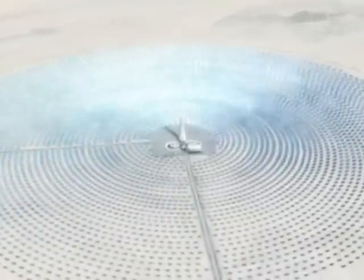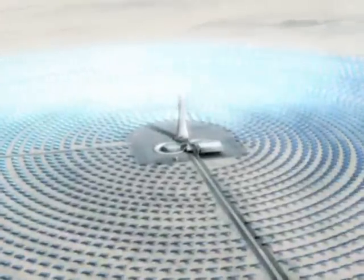A 200-megawatt solar power plant that can dispatch energy 24 hours a day, producing enough electricity to supply 100,000 homes. Its secret: molten salt.